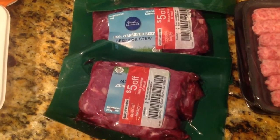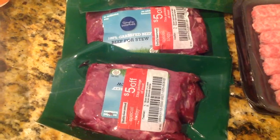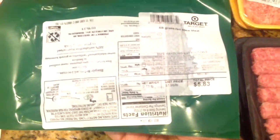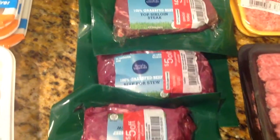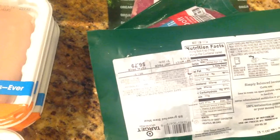So I picked up some grass-fed stew beef, and it had the $5 off coupon on it. I actually have two packs of that. It was $5.83, so $5 off of this — I paid $0.83 for a pack of grass-fed beef stew. And then this one was $6.79, $5 off of that — $1.79 for that whole pack right there.